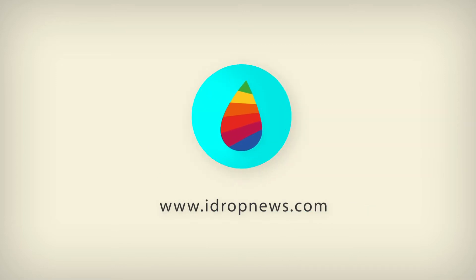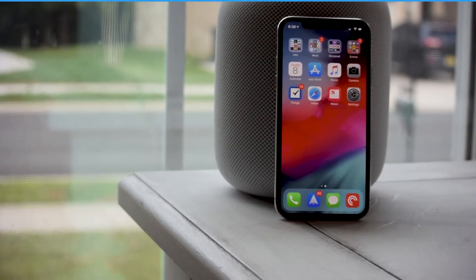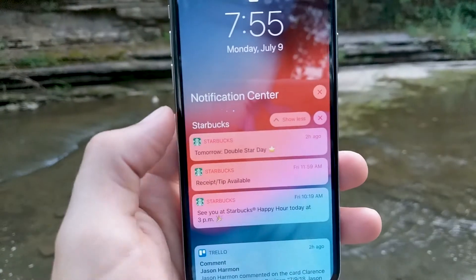The lack of organization has been the most frustrating aspect of notifications for a while. In iOS 12, notifications from the same app will finally be grouped together. This change makes a world of difference, but Apple didn't stop there.